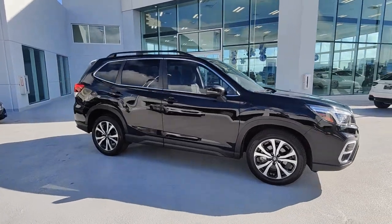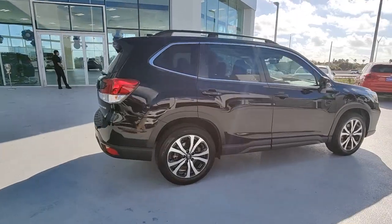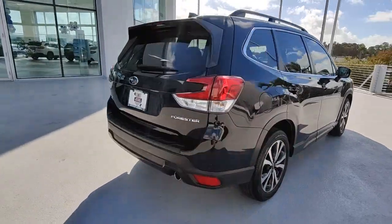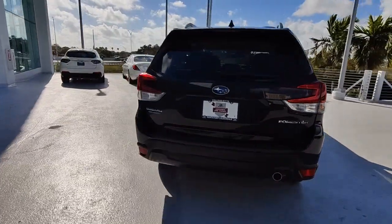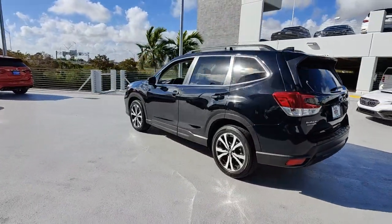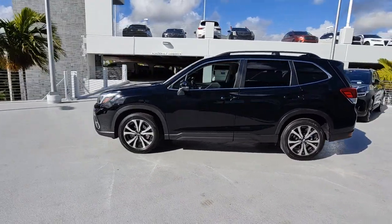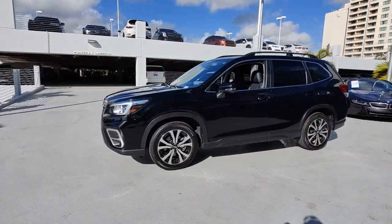This could be the car for you: the 2020 Subaru Forester. With less than 35,000 miles on it, enjoy a tour of this Subaru Forester, a compact SUV that's relaxing to drive, spacious and refined. This crossover offers desirable safety and connectivity features at a surprisingly affordable price.